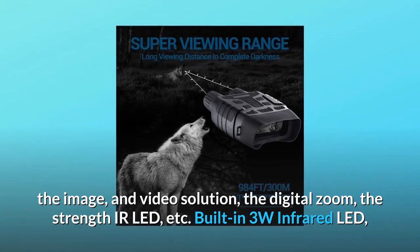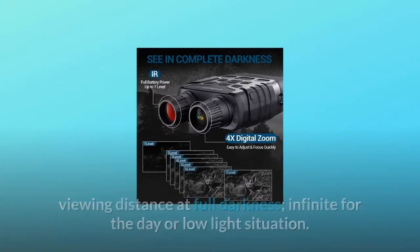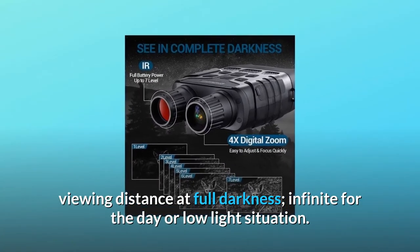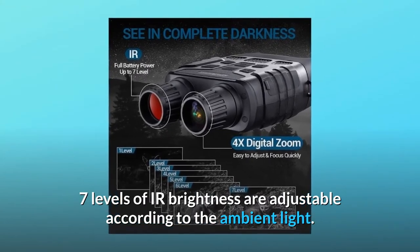Built-in 3W infrared LED with an 850nm infrared illuminator allows viewing up to 200 meters in full darkness. It also works for day or low-light situations, and seven levels of IR brightness are adjustable according to the ambient light.